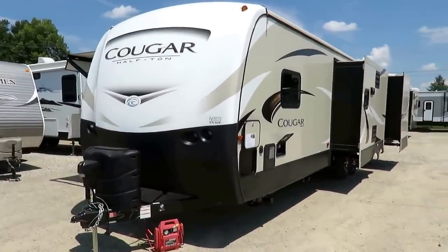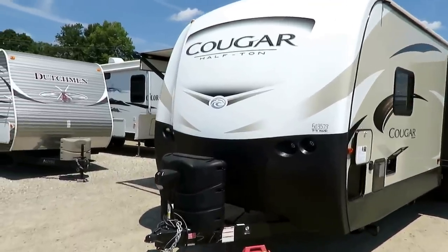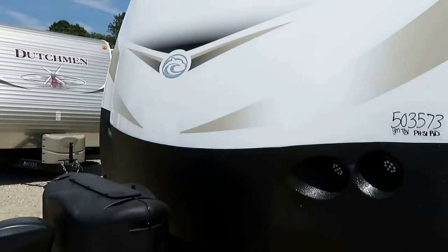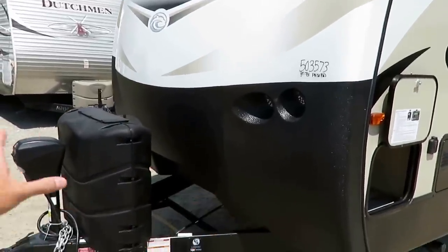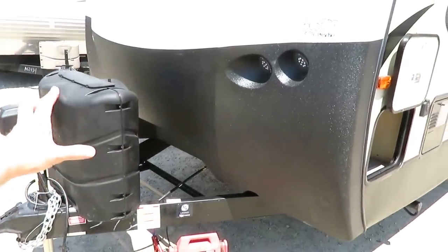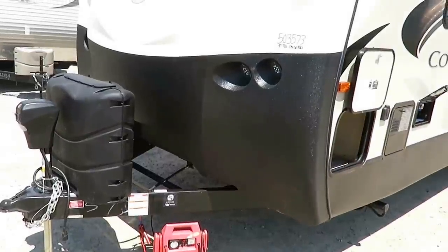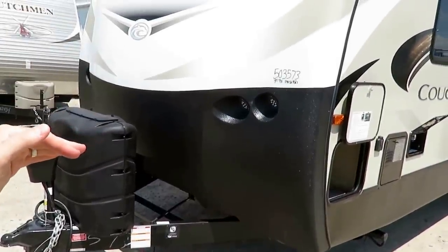Setting the tone with that graphic package up front — you've got that raised, bubbled Cougar emblem up front. This whole bottom section, it's like if you went and had a car z-barded or truck-bed-sprayed; that's basically what this material is. So you've got one of the industry's tallest stone guards on the front of this. It had one before, but it was cream on cream and you couldn't see it — boy, you can definitely see it now.